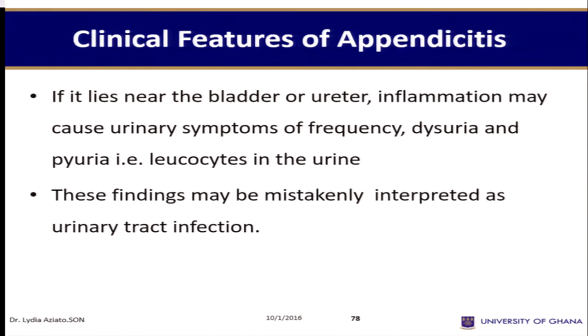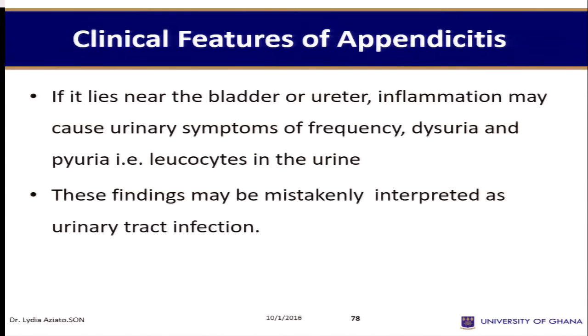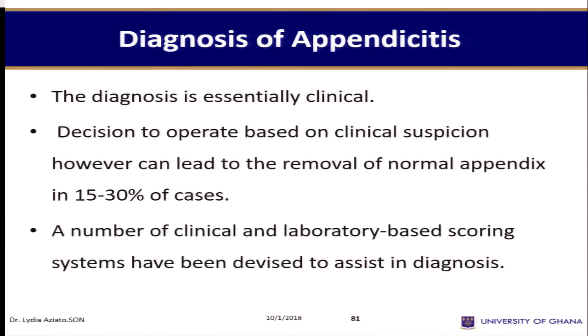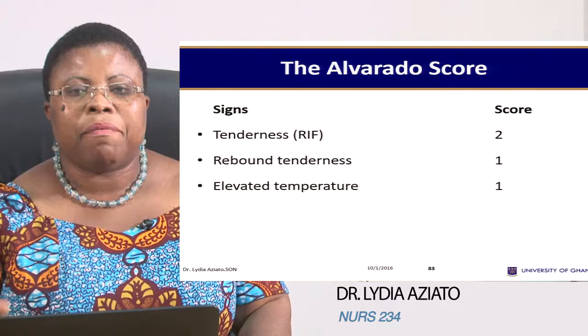Because the lumen has no outflow — it goes in and comes out — sometimes things get stuck in there and it gets inflamed, and then you have pain. And if you're not lucky and it perforates, it causes the whole abdomen to be affected: peritonitis.